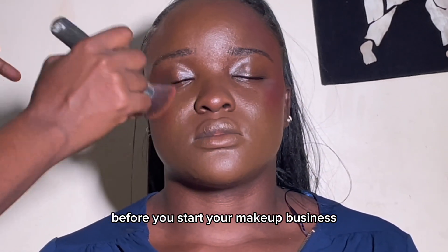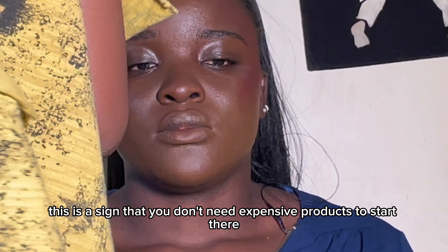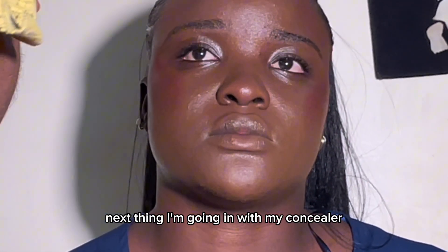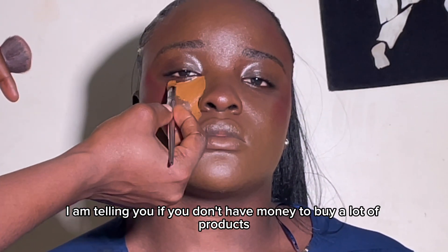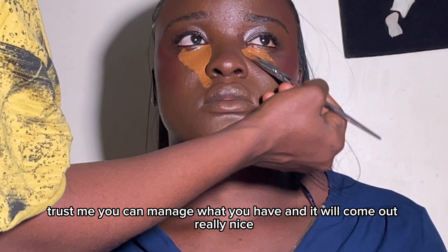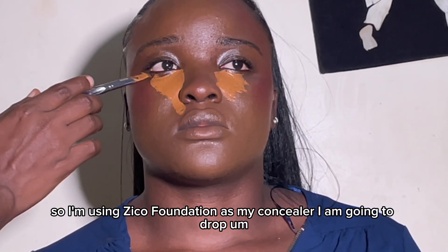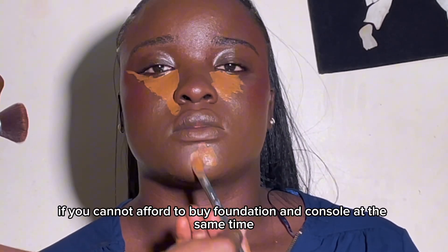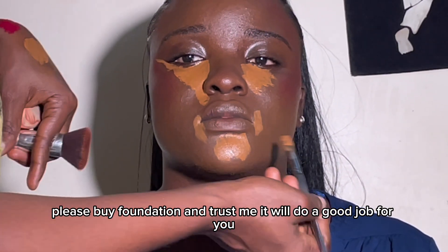If you're waiting for expensive products before you start your makeup business or start doing makeup on yourself, please — this is a sign that you don't need expensive products to start. There are Nigerian brands that are very affordable you can start with. For my concealer I'm actually using Zekel foundation again. If you don't have money to buy a lot of products, you can manage what you have and it will come out really nice. If you can't afford to buy concealer and foundation at the same time, just buy foundation — it will do a good job for you.